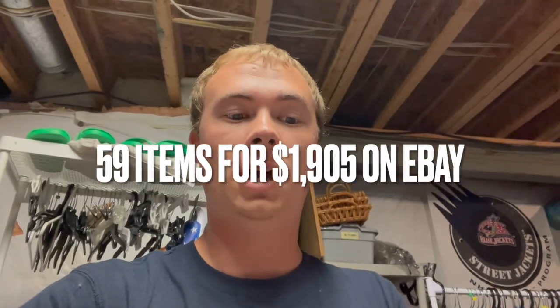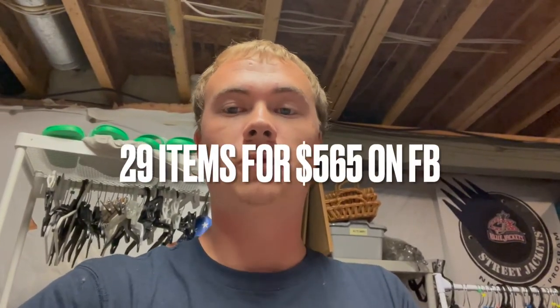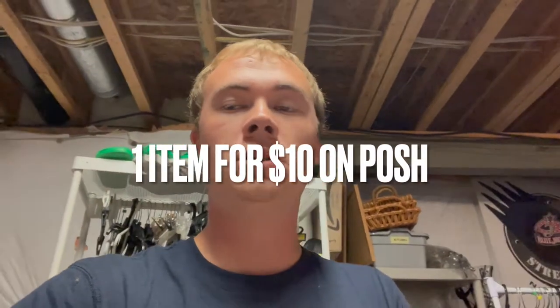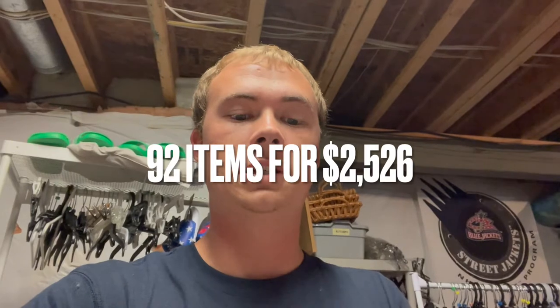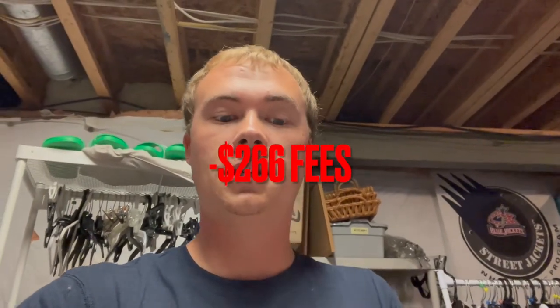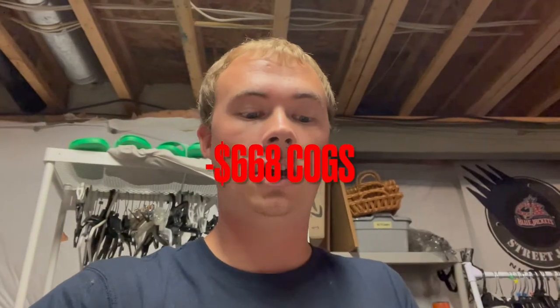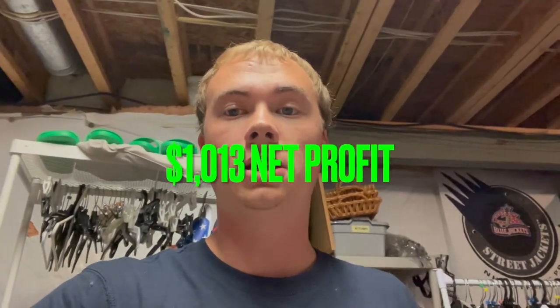On eBay we sold 59 items for 1,905 dollars. On Facebook Marketplace we sold 29 items for 565 dollars. On Mercari we sold three items for 46 dollars and on Poshmark one item for ten dollars — for a total of 92 items and 2,526 dollars. After subtracting fees of 266 dollars, shipping of 579 dollars, and cost of goods of 668 dollars, net profit was 1,013 dollars. Multiply that by 52 weeks and you're looking at 52,000 dollars a year just on weekends.